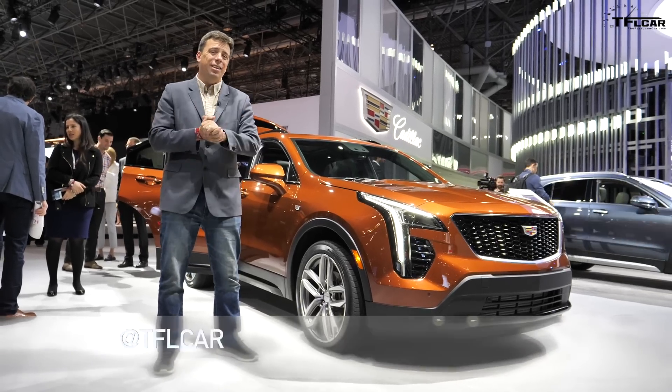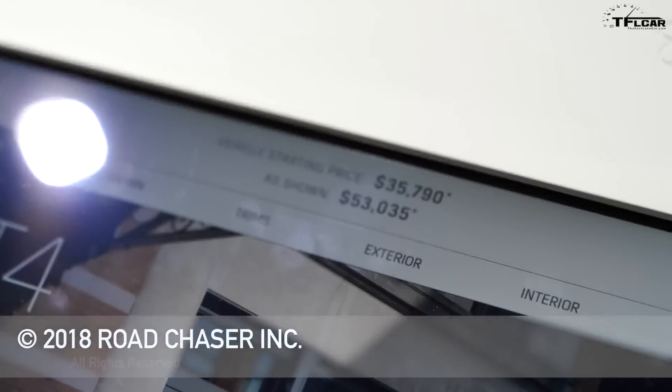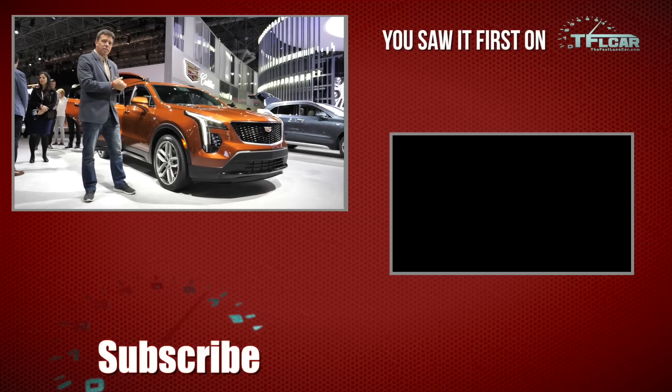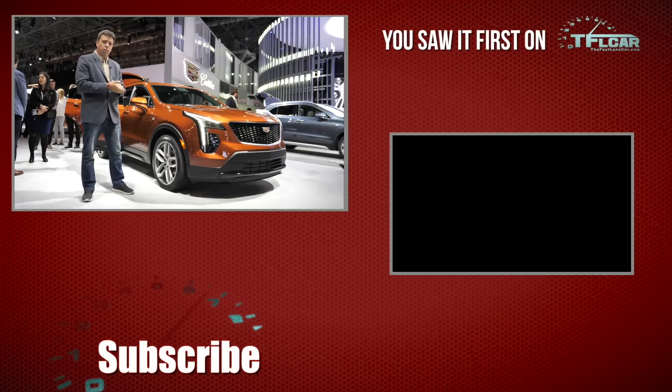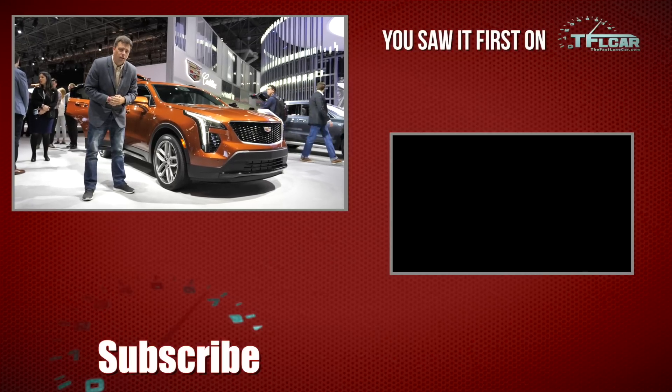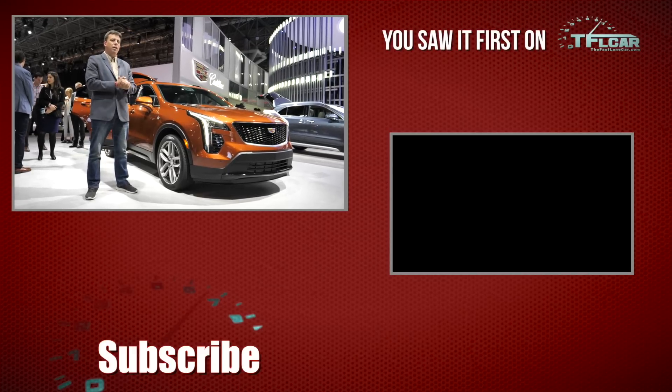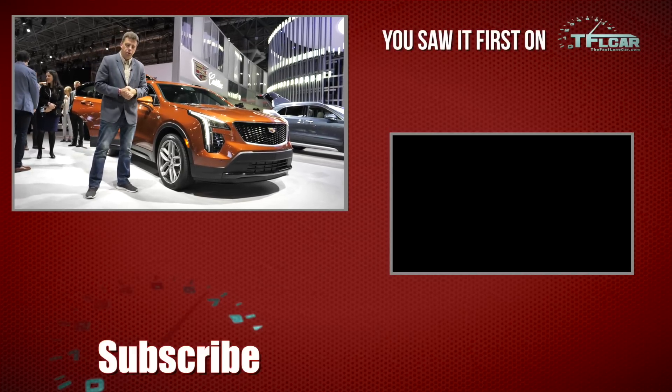The new XT4 goes on sale in fall of this year and the starting price is just under $36,000, which is pretty attractive for this model. Go back to TFLcar.com for news, views, real-world reviews, and lots more from the 2018 New York Auto Show.